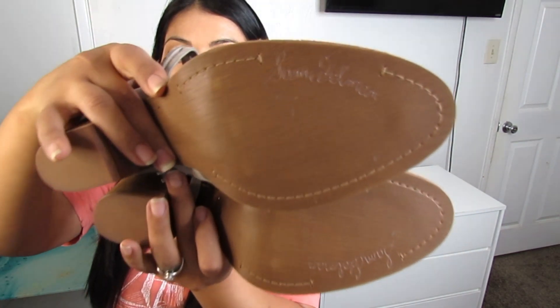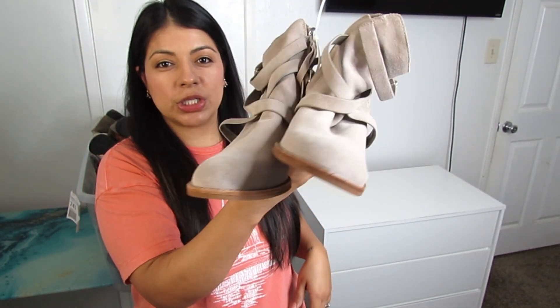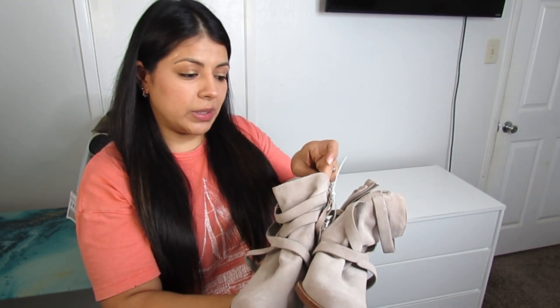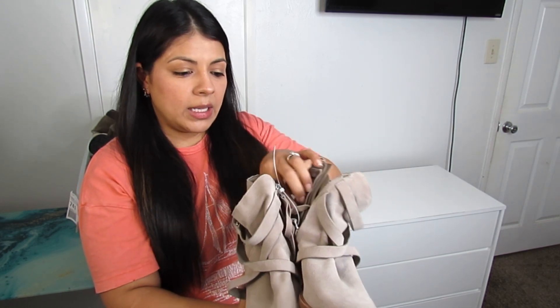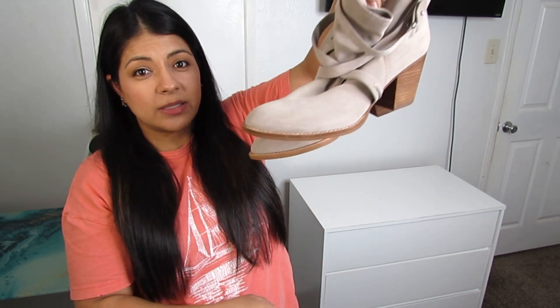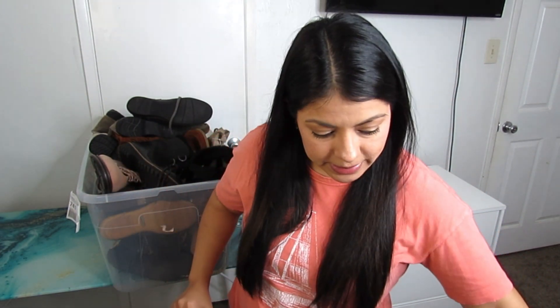We have some more Sam Edelman boots, this time in gray and in even better condition than the other pair — no wear anywhere. That was one of the main reasons I picked them up, along with the fact they're a size 11 leather upper. These were only $7.50 — a larger-size Sam Edelman in like-new condition for that price was an excellent choice.